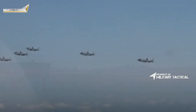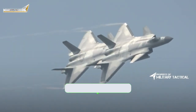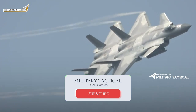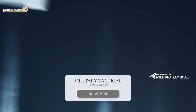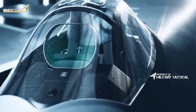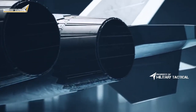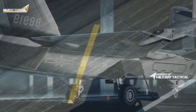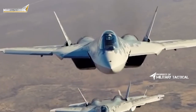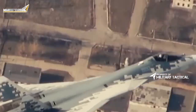The J-20 also seems to have improved datalinks, integrated avionics, and a cockpit with a display similar to that found on the F-35. Indeed, the J-20 presumably features avionics that are essentially comparable to that found on the F-22 and F-35, but which are not quite as polished as their American counterparts.